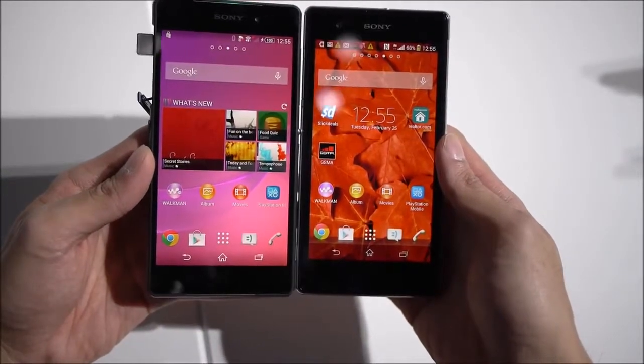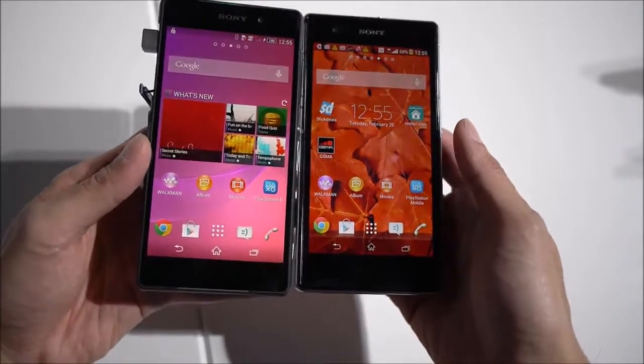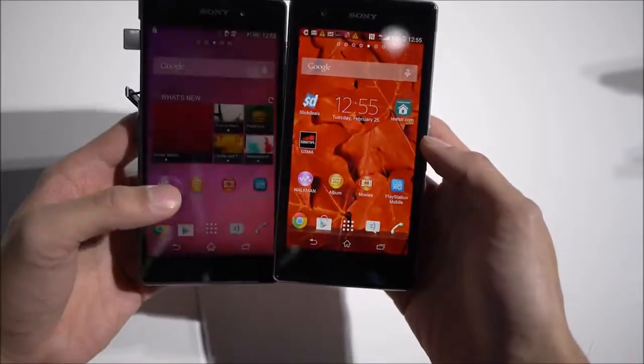What's new here is the new Triluminous IPS display in the Z2. It's far more sharper looking, better colors. It also offers wider viewing angles.